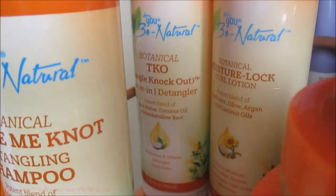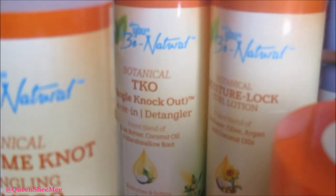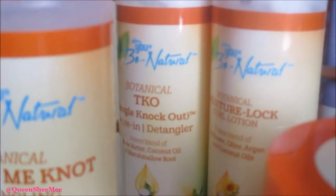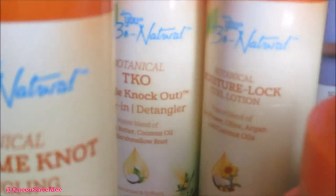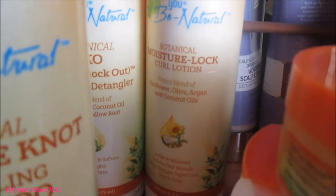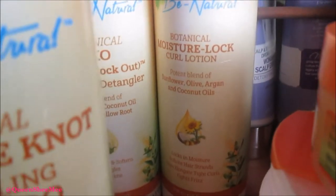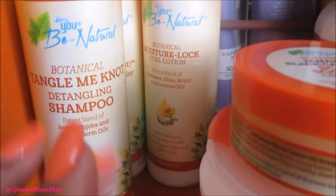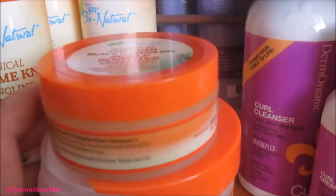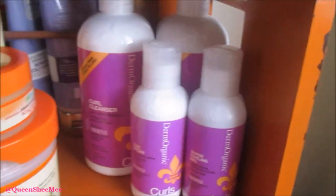Next in the bag we have the Botanical Tangle Knot Out Leave-In Detangler. I love their product — I actually use it as a leave-in. This next product is the Botanical Moisture Lock Curl Lotion and I don't think I've actually used that one yet. If there's something here you'd like me to use, just comment down below, because I'm trying to keep this video from being too long.